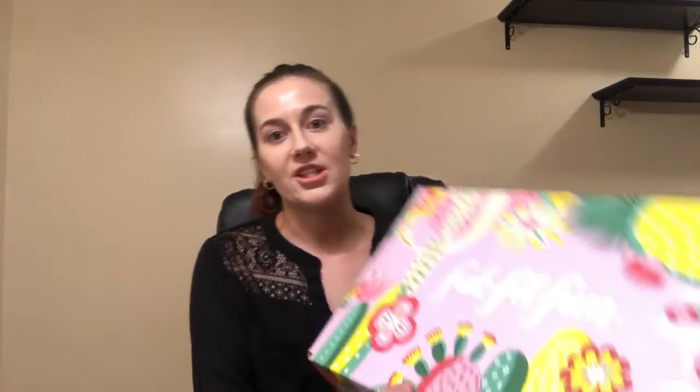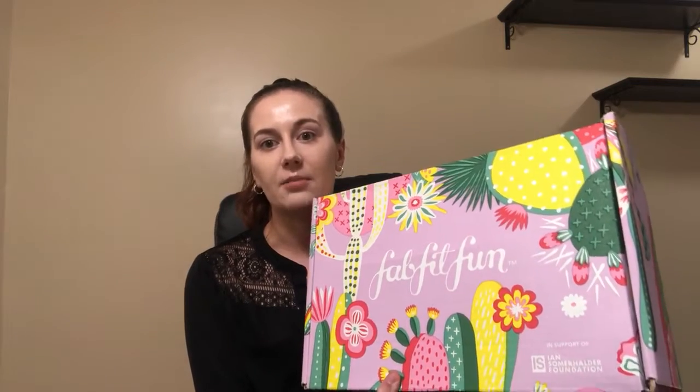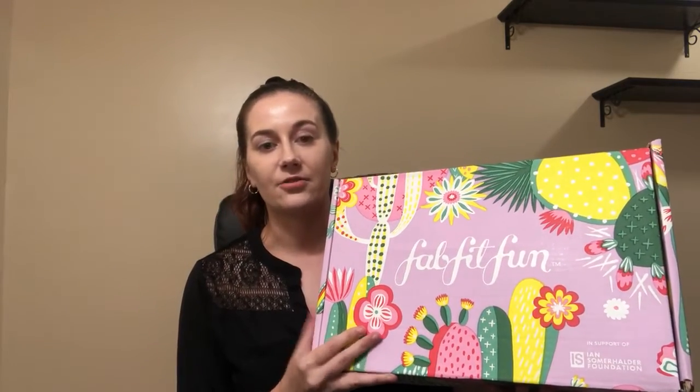I just wanted to say thank you to all of my supporters out there — you all mean so much to me. So I will quickly get into everything. There's so much in here. There's a mixture of all kinds of different things like skin care, makeup, hair care, perfume samples, accessories, and all kinds of different things.